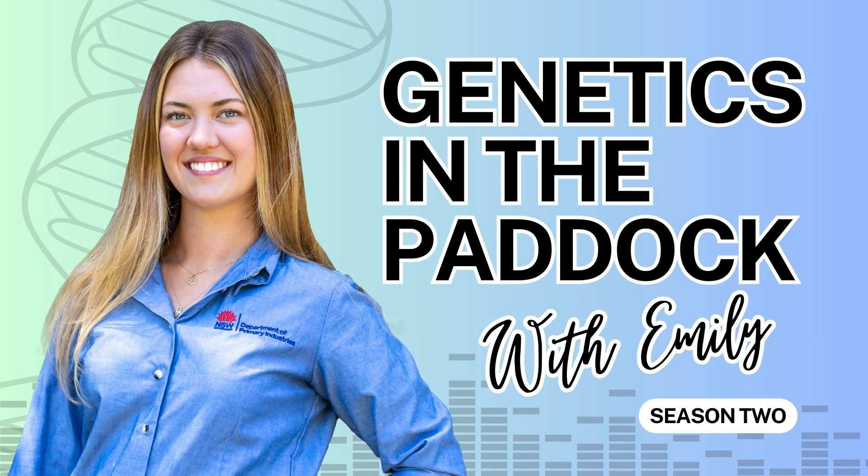Some of the topics we're going to discuss include the importance of understanding your production system, tips and tricks for using genetic technologies, and a whole lot more. This is an episode I can guarantee you'll want to stick around for and one you'll enjoy. So with that, let's get into it.